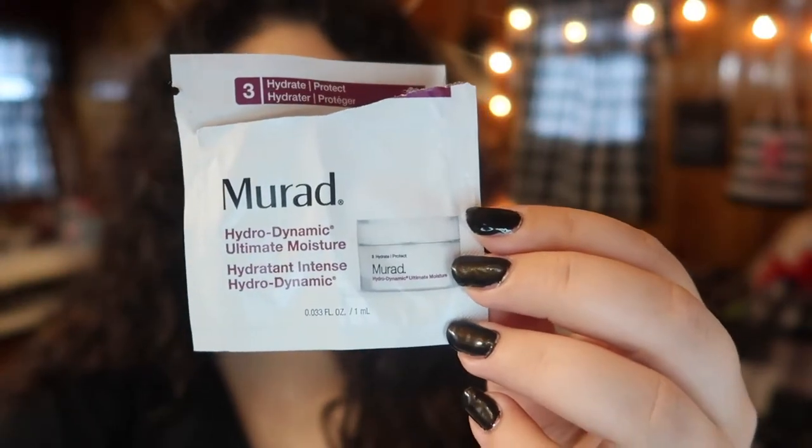The next sample I want to talk about is from Murad — the Hydrodynamic Ultimate Moisture moisturizer, step three in their series. This felt decent on my skin but didn't give me the level of hydration I needed, especially on my dry areas. It felt okay in my oily areas, so if you have oily skin and you're trying to moisturize without going overboard, this might work really well. But if you have dry skin, stay away — I ended up going in again with my regular moisturizer on top.